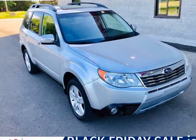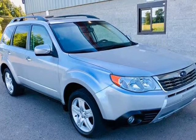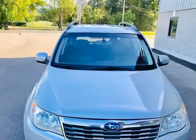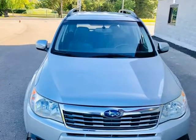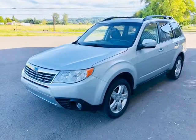This 2010 Subaru Forester is brought to you by Northwest Autoway. Notice to consumer: WA Rebuilt title. Vehicle has passed WSP inspection and a multi-point safety check by an ASE certified repair facility.